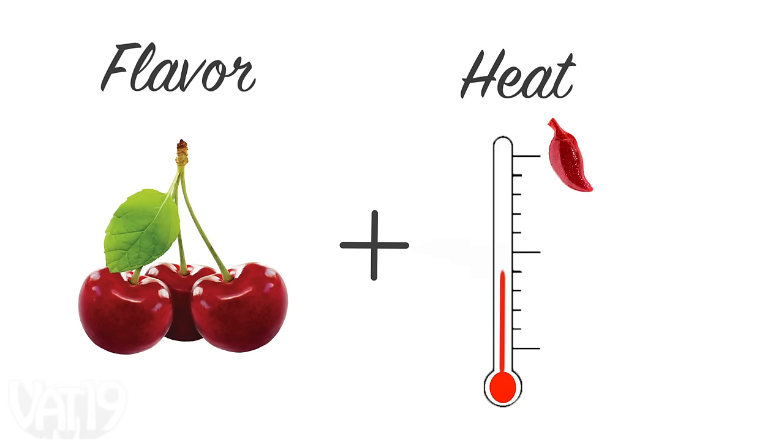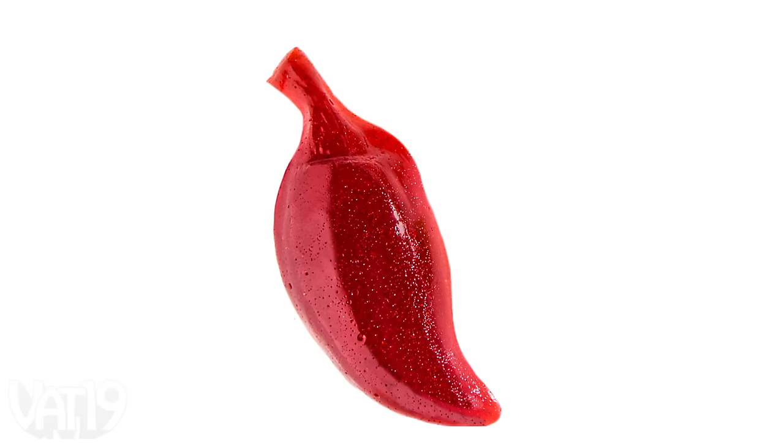And for the wildest spice-tronauts, there's cherry ghost pepper. Ooh, the cherry's good. Oh boy, that's the heat train. That is hot. I only ate a little bit, too.